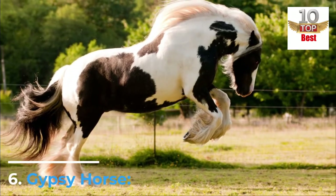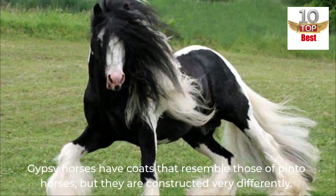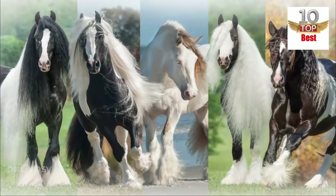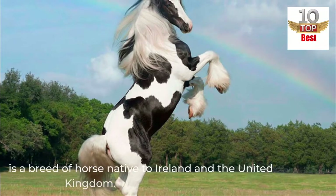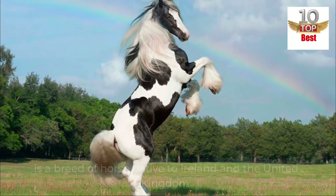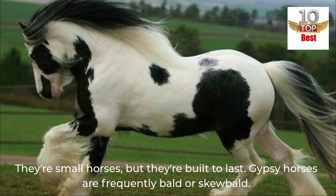Number 6: Gypsy Horse. Gypsy horses have coats that resemble those of Pinto horses, but they are constructed very differently. The Gypsy Horse, also known as the Gallinier's Cobb or Gypsy Vanner, is a breed of horse native to Ireland and the United Kingdom. They're small horses, but they're built to last. Gypsy horses are frequently bald or skewbald.